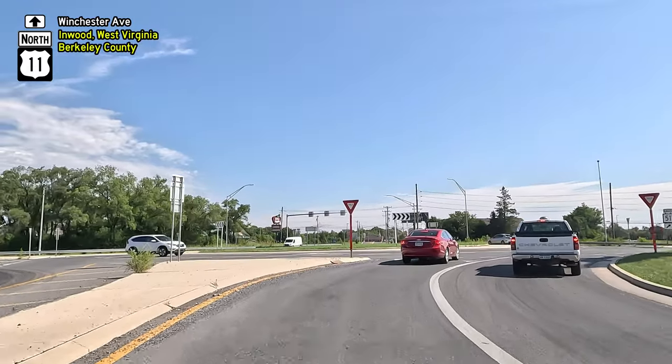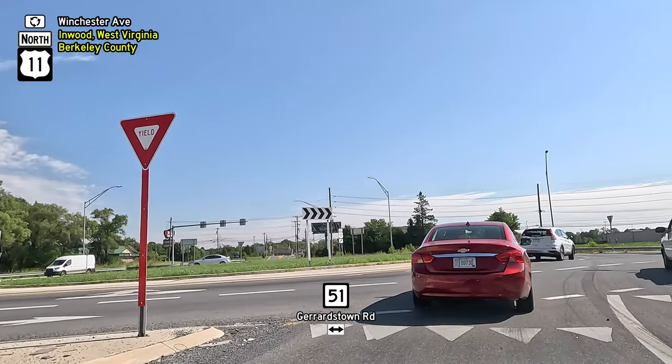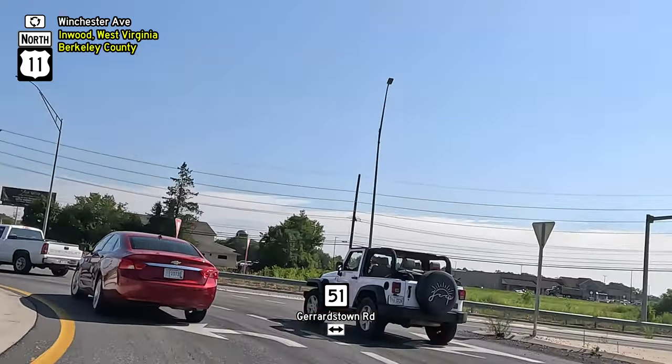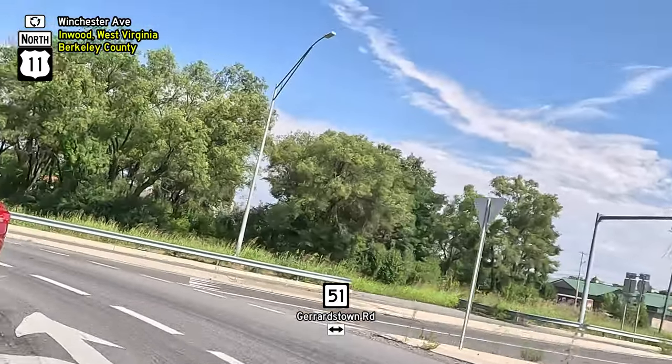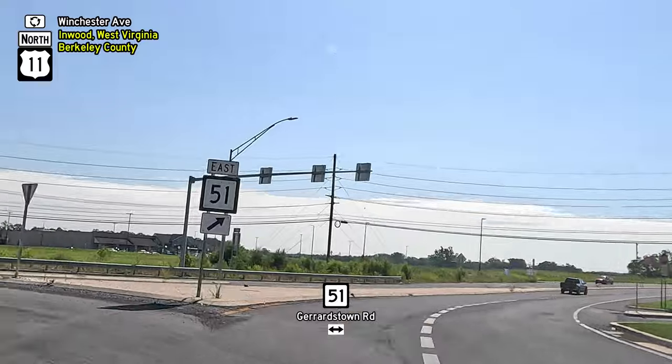Here we approach a roundabout, and I was in the wrong lane. I didn't realize this until it was too late, so that involved an extra loop around the circle, and I still ended up in the wrong lane. Fortunately, by that time, I was the only car around, and I just jumped into the correct lane while I had the chance.